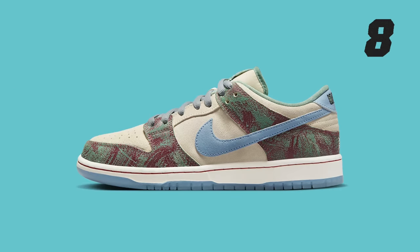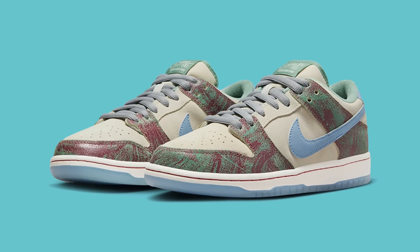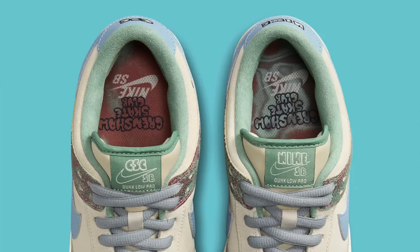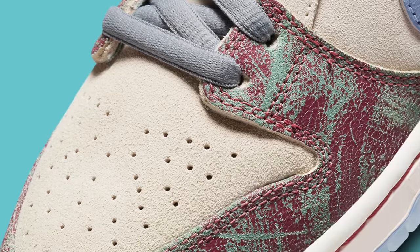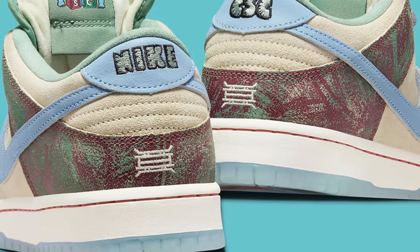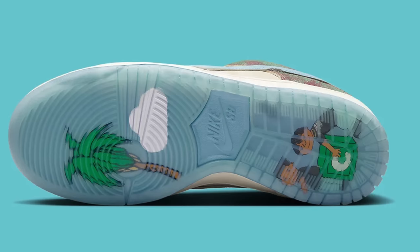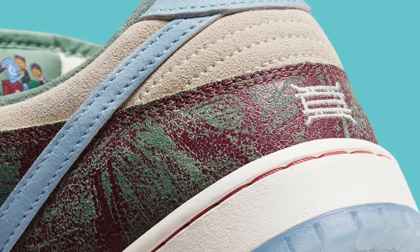Number 8: the Nike SB Dunk Low Crenshaw Skate Club. Tobias McIntosh founded Crenshaw Skate Club when he was only 14 years old by creating a t-shirt to show his love of his neighborhood. Years later, Crenshaw Skate Club is a force in the skateboarding community and this shoe is designed to represent all of that. The upper comes in light tan colored suede accented by green and maroon hits on the overlays designed to look like the patina on the Crenshaw sign — using crackled leather that looks really amazing in person. Over top you've got a light blue tumble leather Nike swoosh and a semi-translucent blue outsole. Notable detailing includes the Crenshaw Skate Club logo and Crenshaw sign both embroidered into the heel, plus daycare-inspired cartoons drawn by Toby himself printed underneath the translucent outsole.